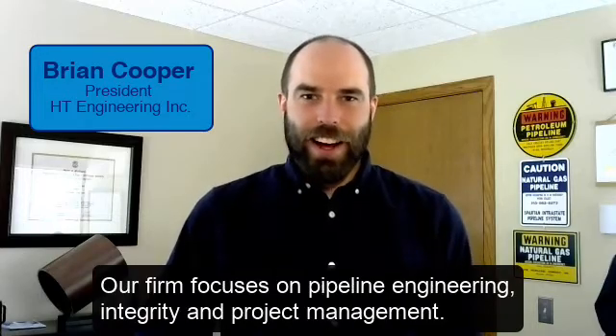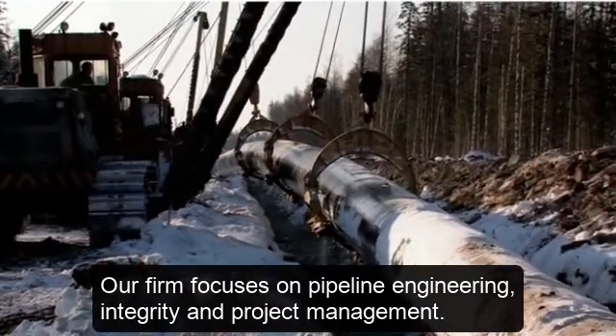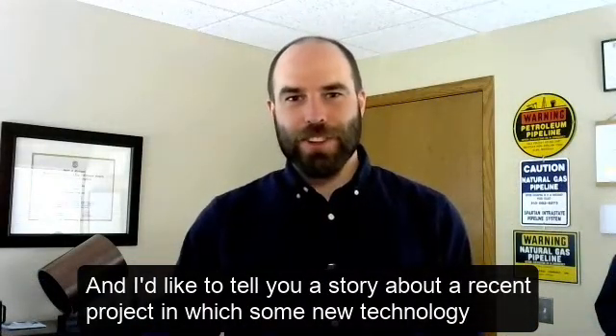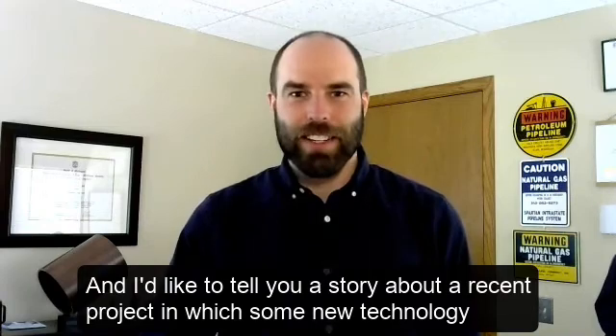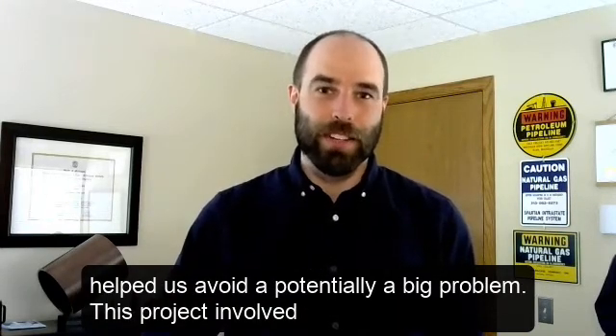Hello, I'm Brian Cooper, president of HT Engineering Incorporated. Our firm focuses on pipeline engineering, integrity, and project management. I'd like to tell you a story about a recent project in which some new technology helped us avoid a potentially big problem.